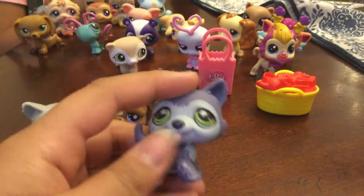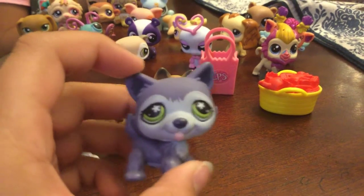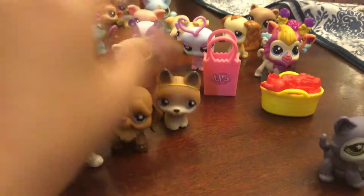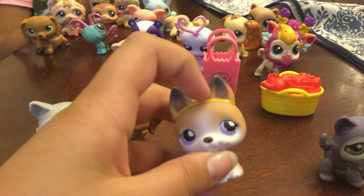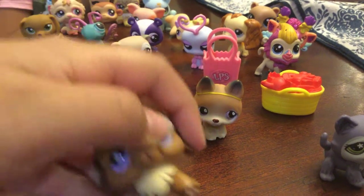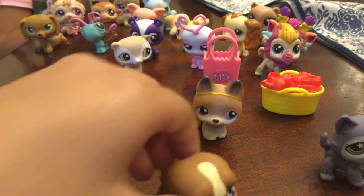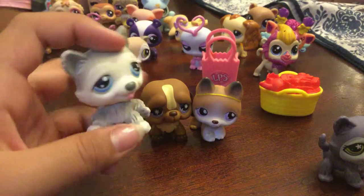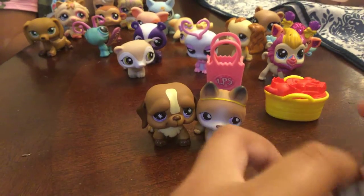I'm going to show you guys what I got. So they have this German Shepherd, and then this cute little bulldog — kind of a little fun long, I don't know — and this cute little husky. They actually have a husky!